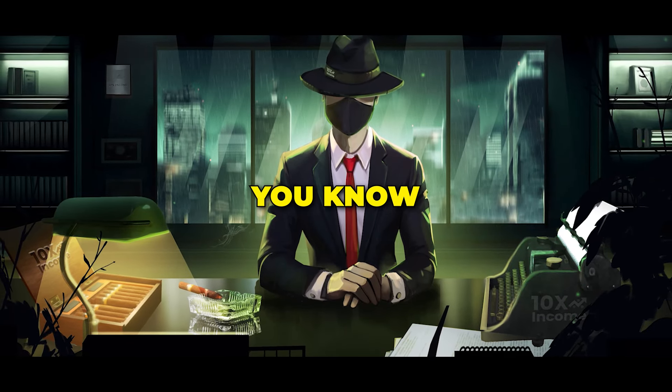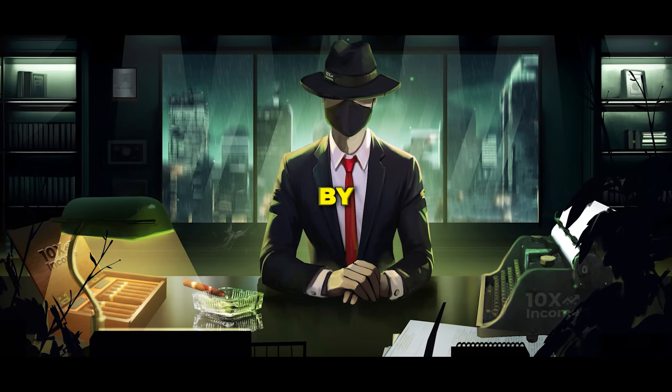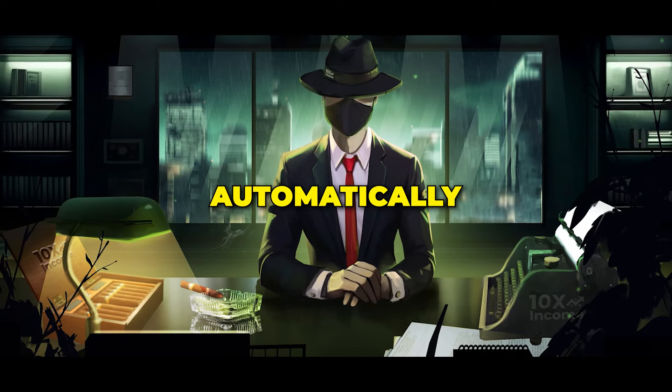Now that you know what makes a winning product, let me walk you through how to start this business step by step. We will start by clicking my link in the description, which will take you to a tool called Build Your Store, which will automatically create your store in just a few clicks.